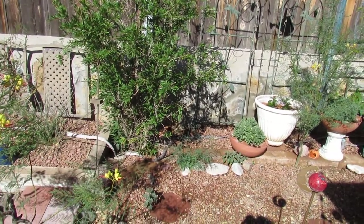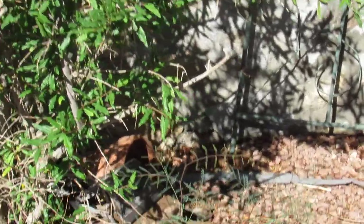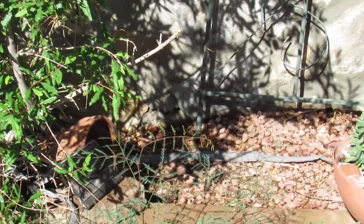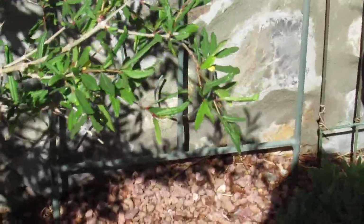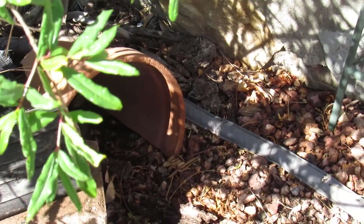Right here in back of this pomegranate there is a hole and that's her burrow. We'll get a little closer here. You can see that I've created an area with a pot over it and she's down in there right now.